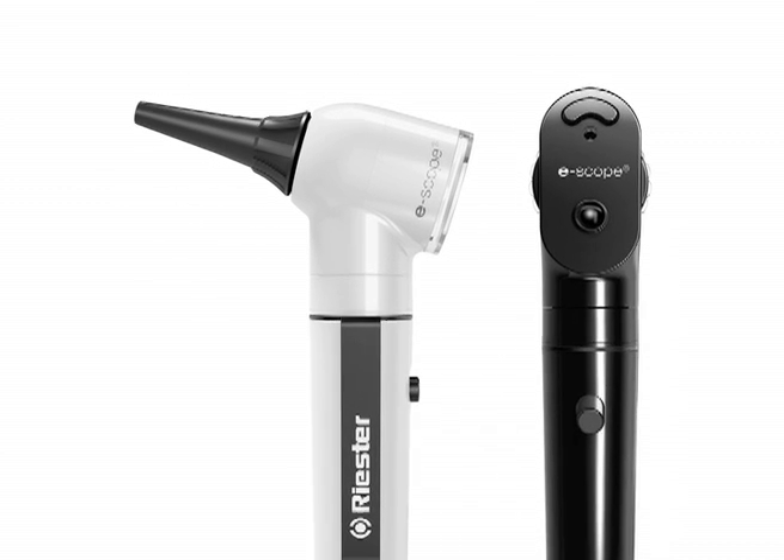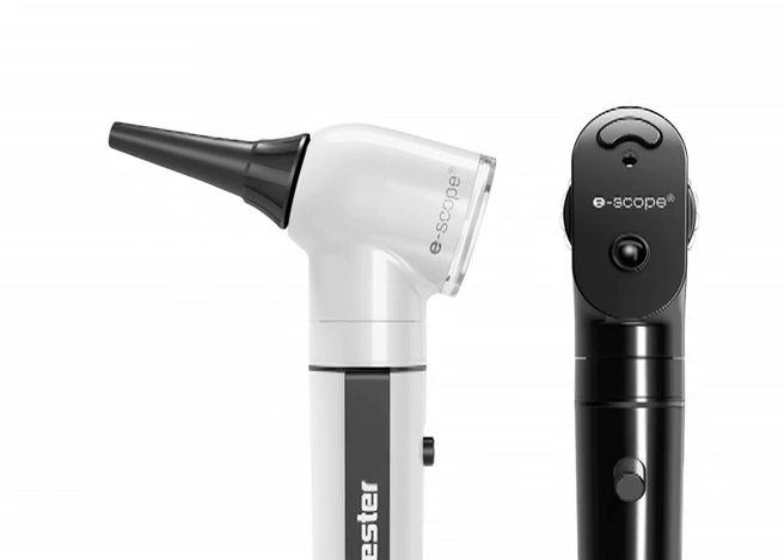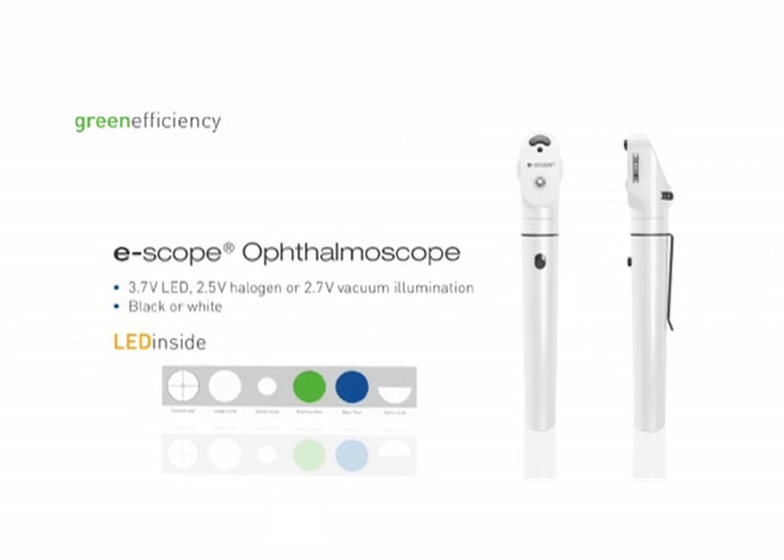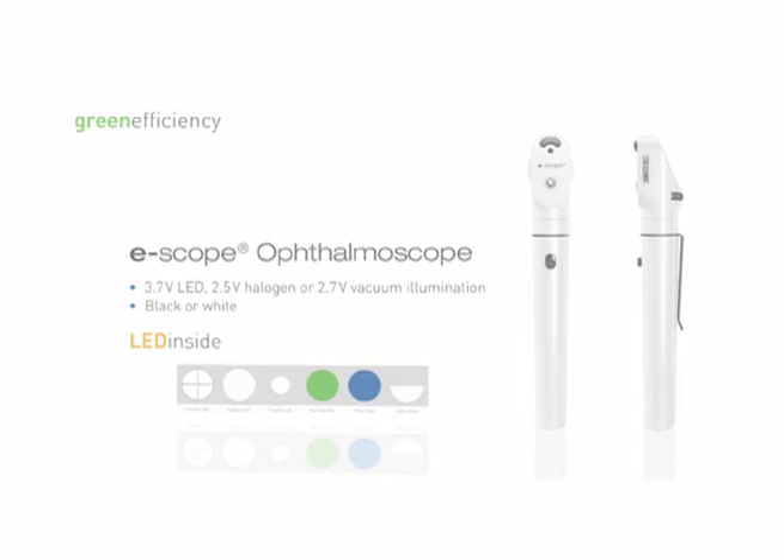The important message about the eScope is it's powered by normal AA batteries — no requirement for rechargeable batteries. You can expect to get at least 20,000 hours from the bulb itself, and a much longer operational time with normal AA batteries. So we're offering bright illumination for very good cost-effective value. They're available in two colours: white or black. Those are the two major innovations we've introduced to the market, but of course we don't stop there.